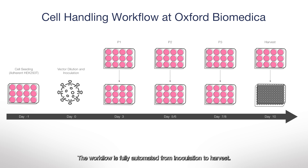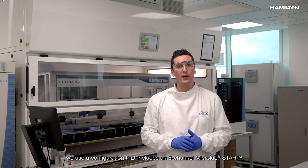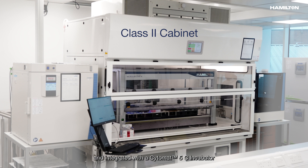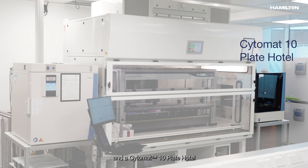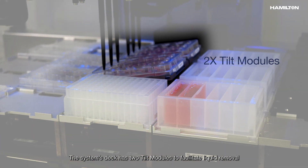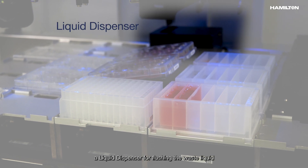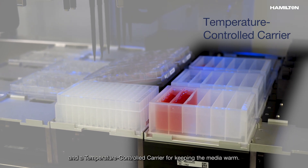The workflow is fully automated from inoculation to harvest. For these cell culture methods, we use a configuration that includes an eight-channel MicroLabSTAR enclosed in a class 2 cabinet and integrated with a Cytomat C5 incubator and a Cytomat C10 plate hotel connected to the deck by two linear tracks. The system's deck has two tilt modules to facilitate liquid removal during cell passaging, a liquid dispenser for flushing waste liquid from the system into a waste bottle, and a temperature control carrier for keeping the media warm.